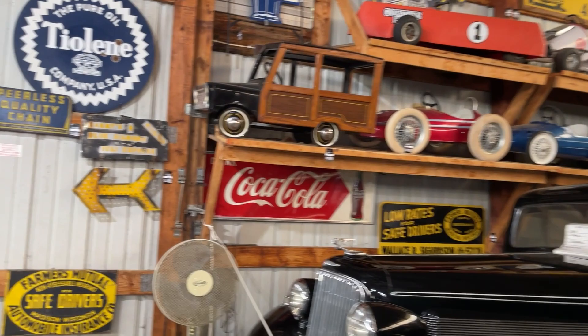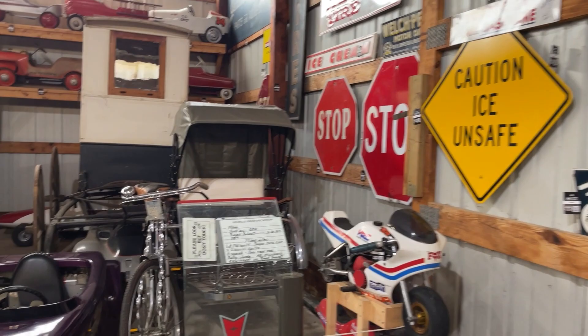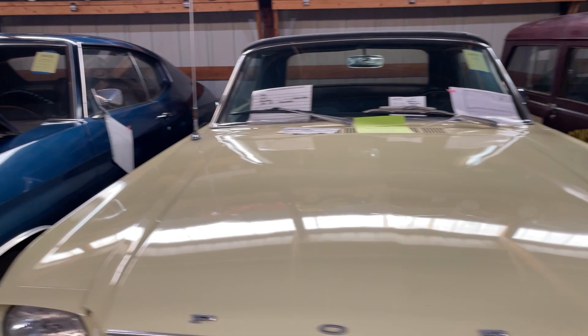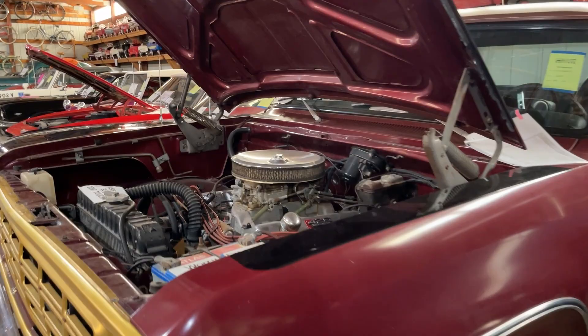No shortage of vintage signs either. There are also mini motorcycles, go-karts, a vintage Crosley — one of the first mini cars, dating back to 1949. Not surprisingly, Ford Mustangs representing pony cars, and Chevelles from 1970 representing the muscle car era.